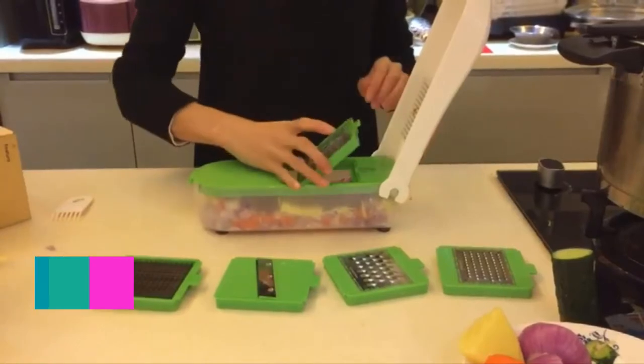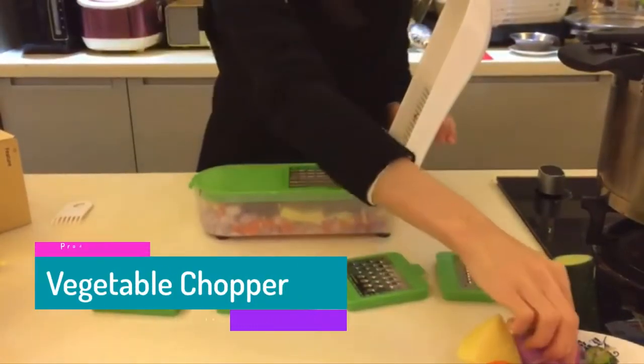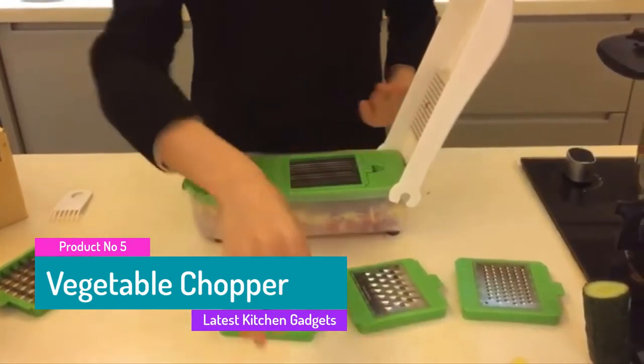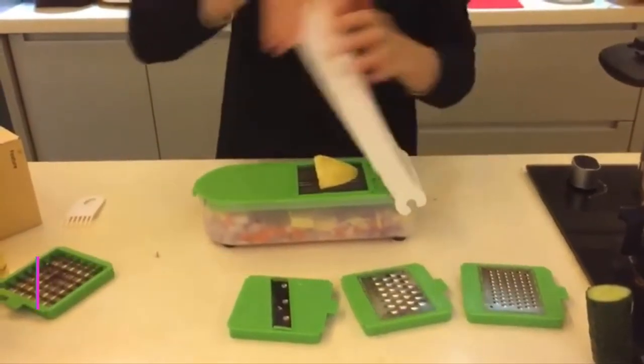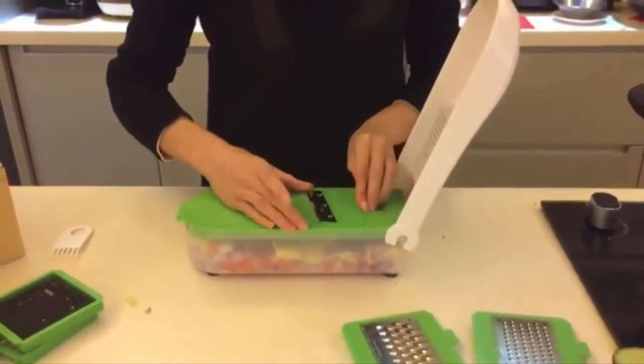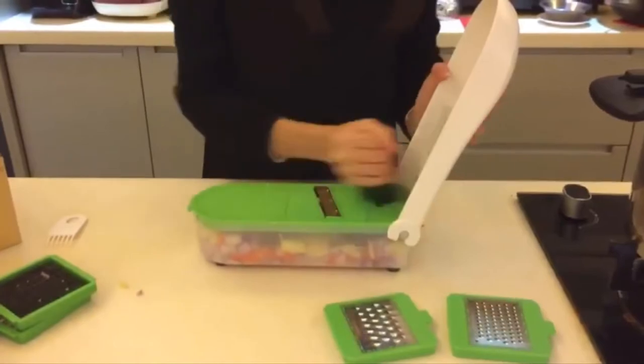The fifth product is a vegetable chopper. With this vegetable cutting device, you can slice, shred, cube, cut equal strips, mince, peel, chop, grate, and much more. Five functions help you prepare food easier and become a master in the kitchen.